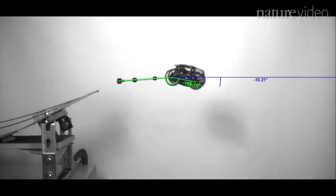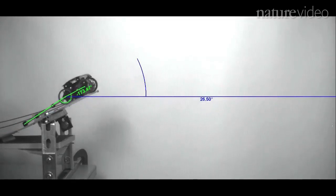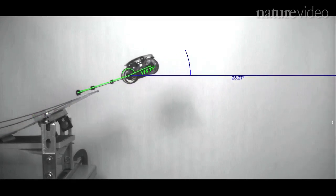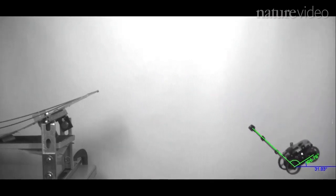We had it not use its tail and just crash into the wall. And then we had a controller on it like you would in engineering, so that as the body attitude would start to nose down, the tail would compensate to keep it stable.